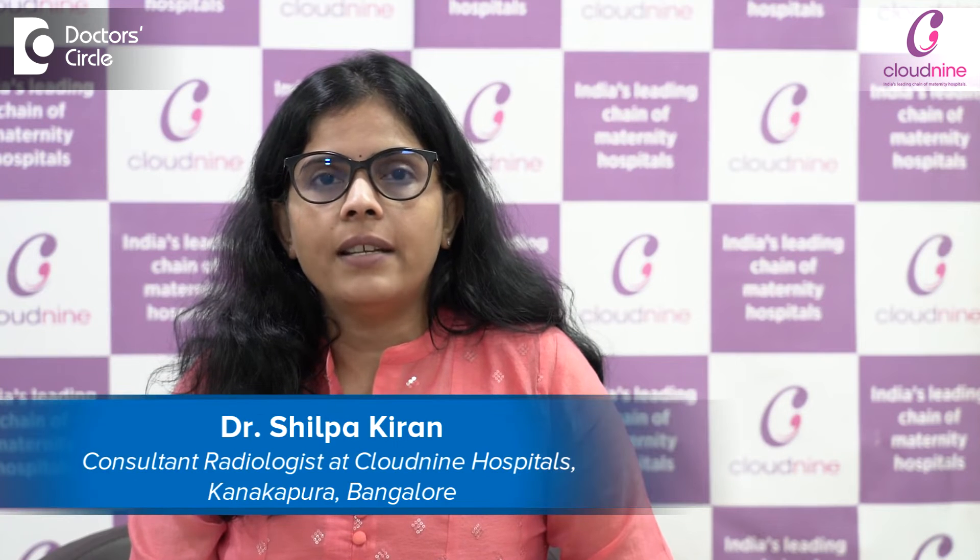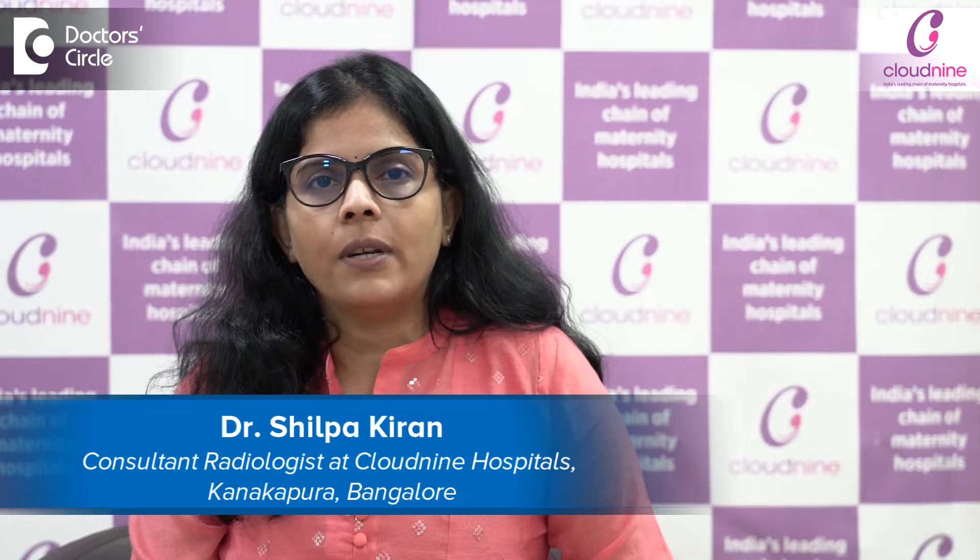I'm Dr. Shilpa Kiran, Consultant Radiologist, Cloud9 Hospital, Kanukpura Road.